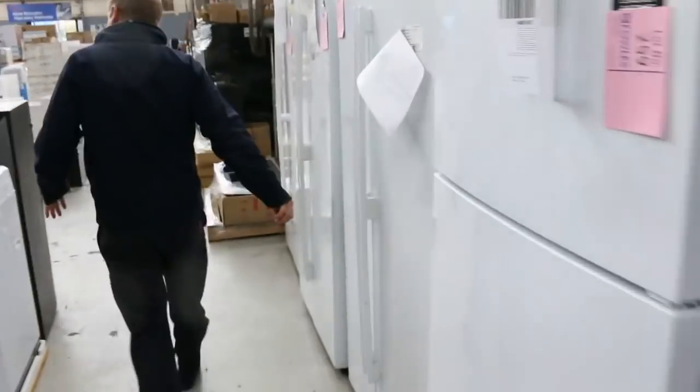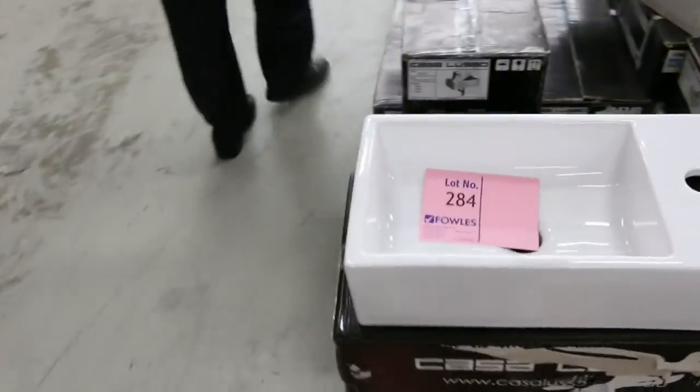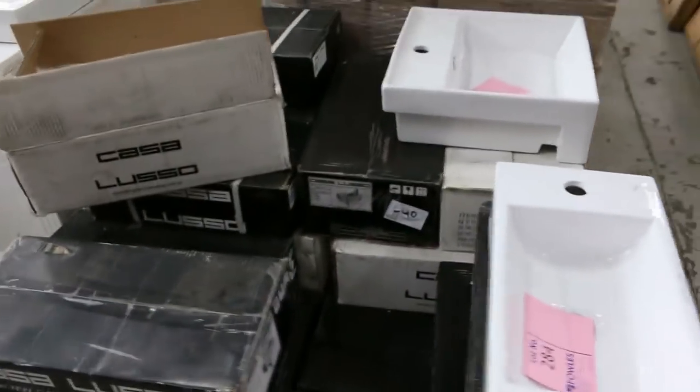There's the shower, the frameless shower screens, more mirrors. Heaps of Frankie sinks in tomorrow. Lighting — stacks and stacks of lighting in, beautiful. Lots of basins, heaps and heaps of basins, all different styles of basins.